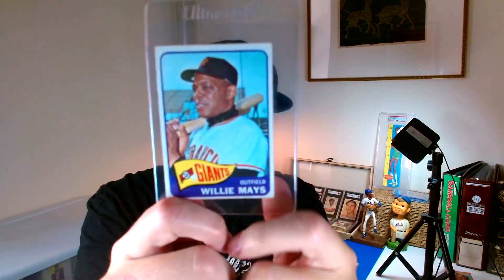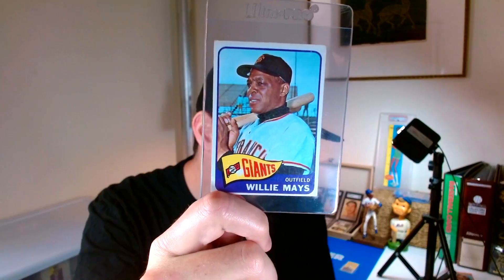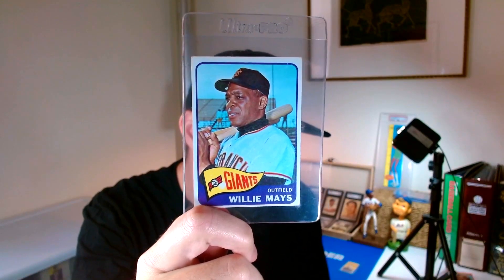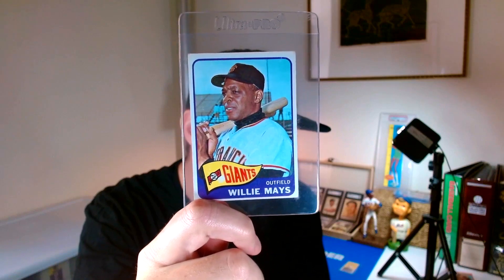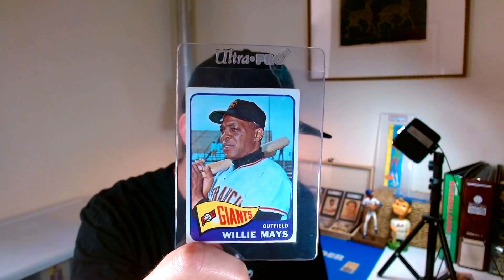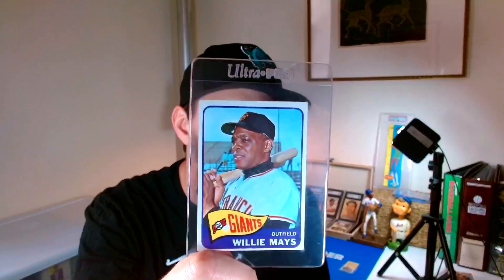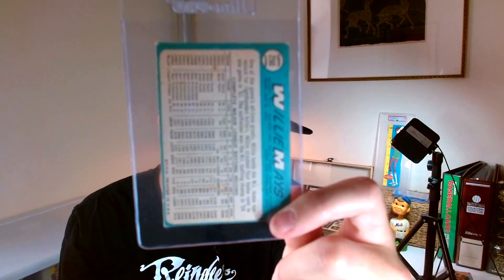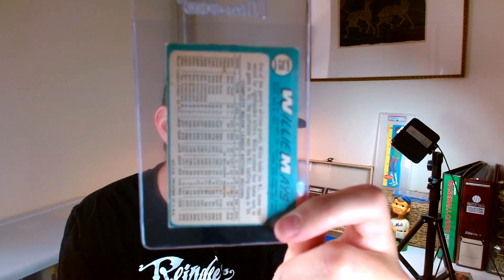The first card from that lot is the 1965 Willie Mays. The reason I really like this card is the centering from left to right is really nice — top to bottom is not the world's greatest, but it has very nice appeal. I know how quickly Willie Mays cards move, so my plan for the 1965 is to put it in my display case at future shows to offer to another collector.